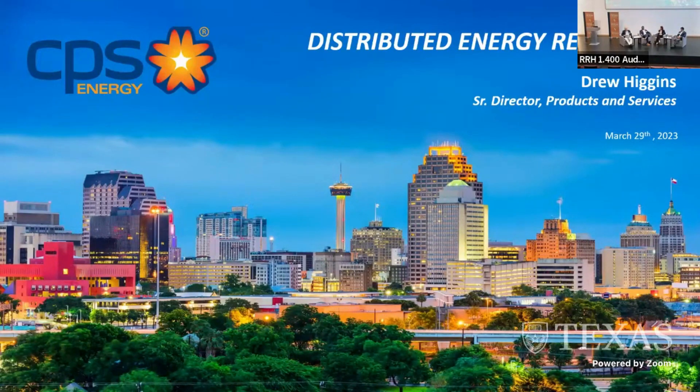Let me introduce my panel. To my left, your right, is Drew Higgins, Senior Director of Products and Services at CPS Energy in San Antonio. Lisa Martin, Vice President of Electric Systems Engineering and Technical Services of Austin Energy, our local muni here. And Britton Smith, Senior Vice President of Electrification and Chief Strategy Officer of Bluebird Corporation. Thank all of you for coming.